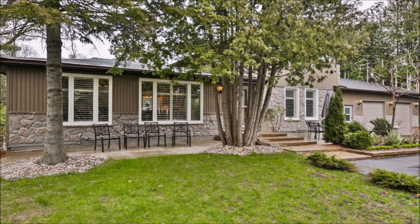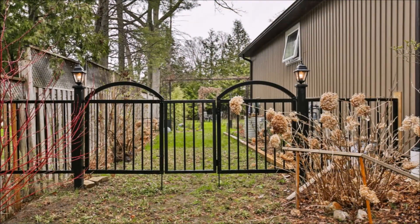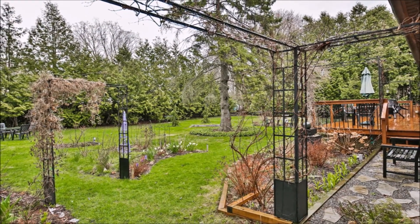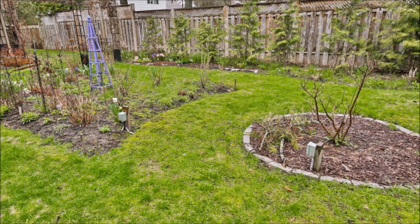The gorgeous backyard with a good-sized deck, tall trees, small pond, and water fountains is definitely an entertainer's dream and a perfect place to unwind for the luckiest owners. A number of different perennial flowers and shrubs bloom at different times of the year, keeping up with nature's seasonal changes.